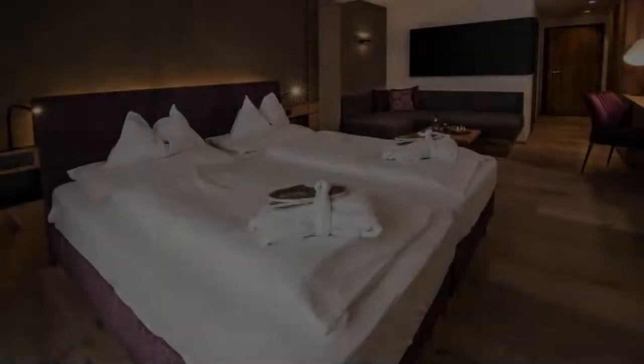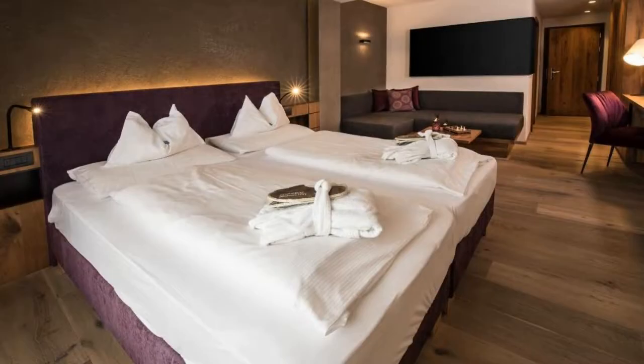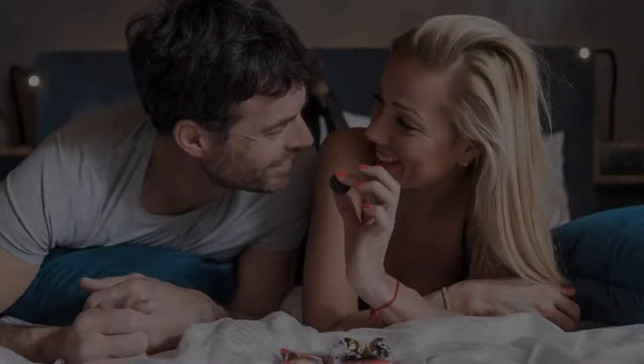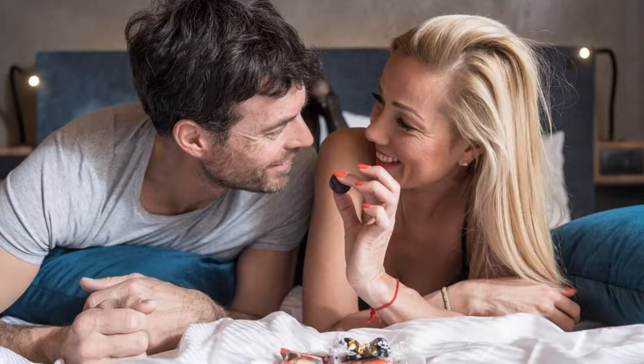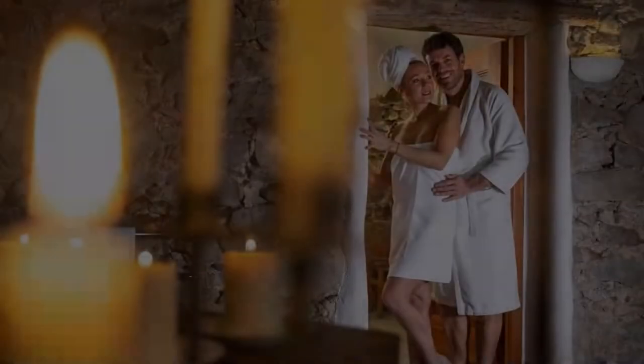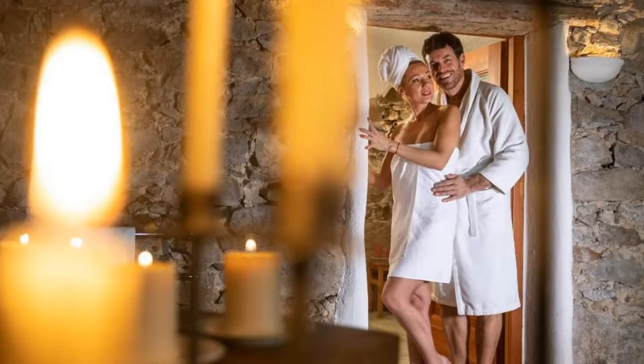Hi guys, welcome back to my channel. You are now watching this 4-star hotel. The location of the hotel is fine and guests love walking around the neighborhood. There are 10 types of rooms available on booking.com. You can book online and enjoy it.